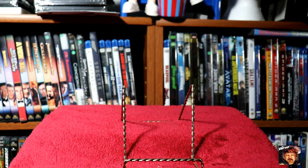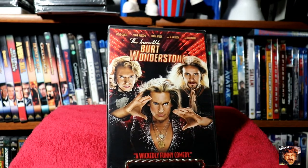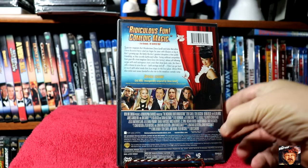Heard this was really good — I know nothing about it. Steve Carell, Steve Buscemi, Alan Arkin, Jim Carrey — The Incredible Burt Wonderstone. Heard a lot of people talking about it, so I figured I'd pick it up.